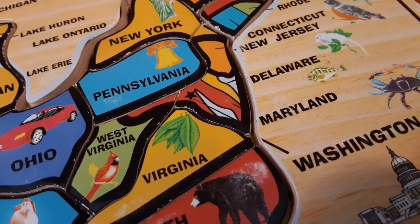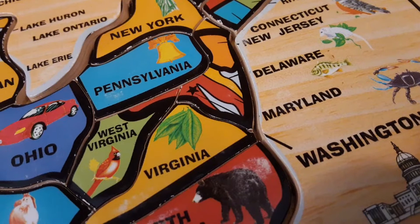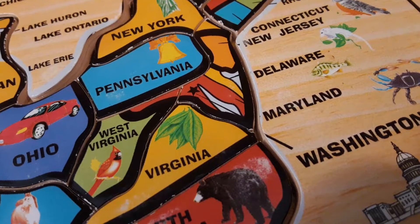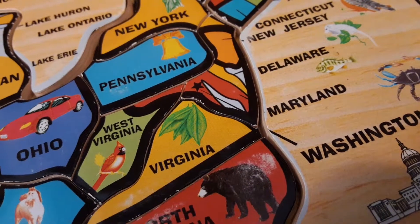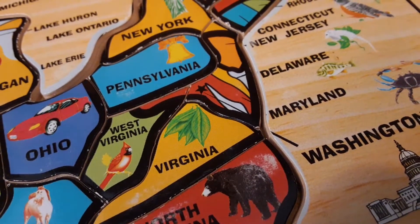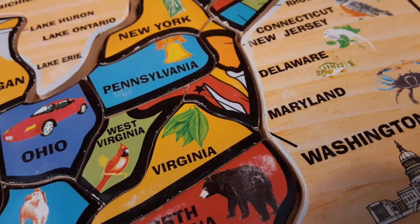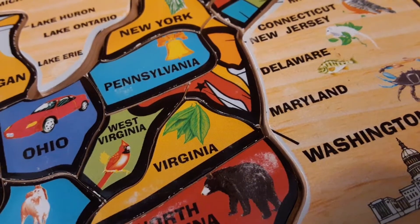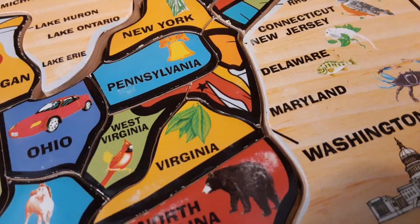Now let's go over some quick facts about Delaware. Delaware is called the First State because it was the first state to ratify the United States Constitution. Scandinavian settlers arrived in Delaware in the 1600s, bringing with them the plans for the log cabins. New Sweden is recognized as the first permanent colony on Delaware soil, and it was founded in 1638.